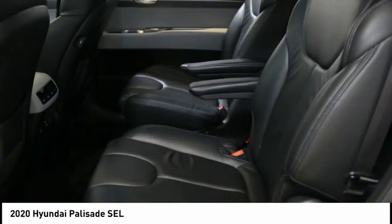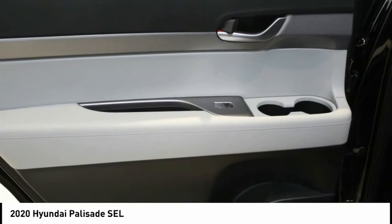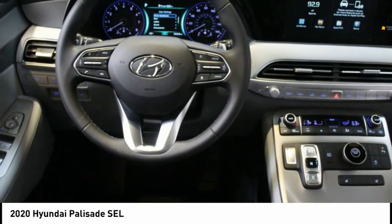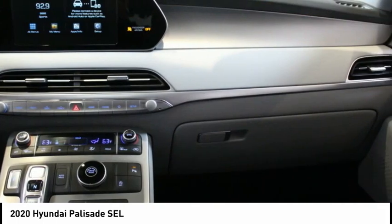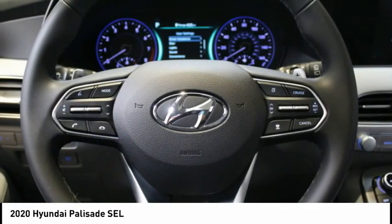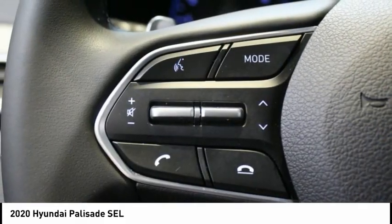We know that you have high expectations, and as a luxury car dealer we enjoy the challenge of exceeding them each and every time. Our complex spans 3 acres and features a 30,000 square foot state-of-the-art facility that includes an expansive service, parts, and policy care department.